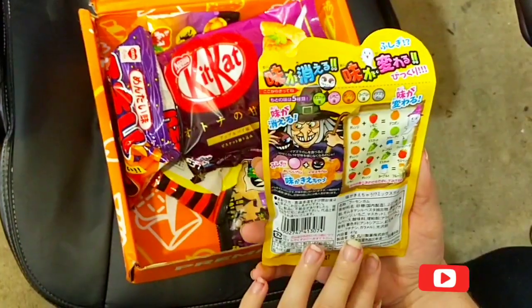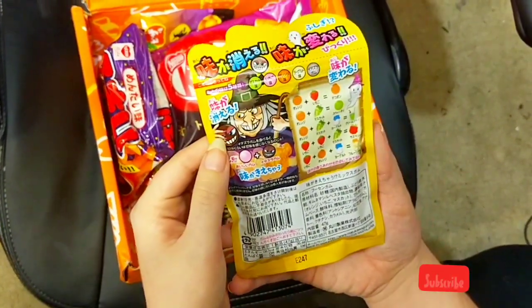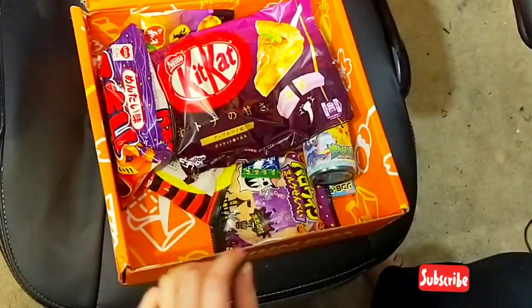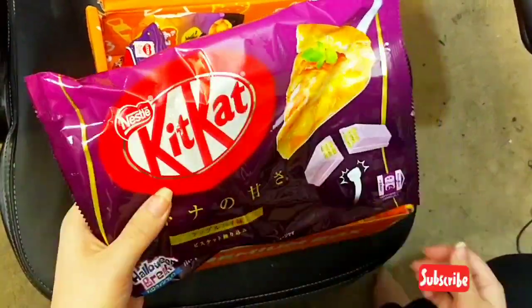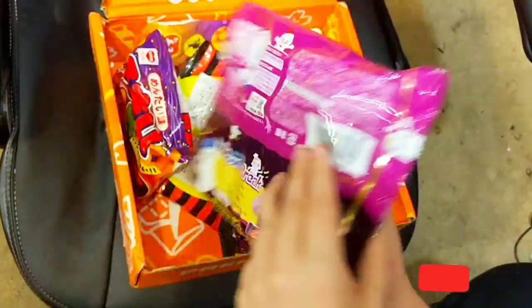This one looks interesting — it looks like you can make your own lollies and it shows you how to make them. This one is the one that everyone was talking about: it's KitKat Apple Pie and it kind of looks really amazing.